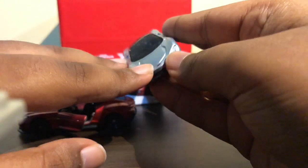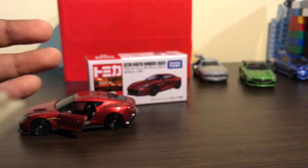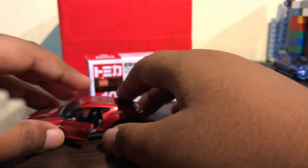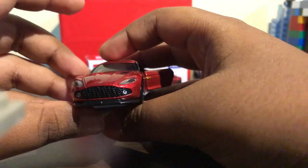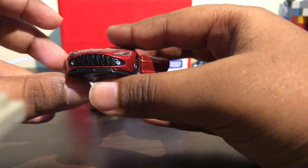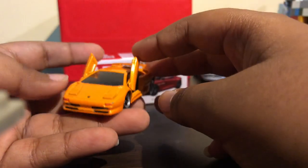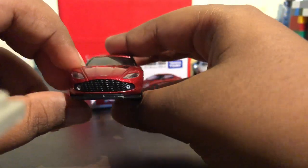They brought back the opening features unlike the other car, which was a disappointment — it had no rear light details, no front light details, no opening features. But it has finally redeemed itself by bringing back the opening features. They actually stopped the opening features for a while, then brought them back for the premium line, which was really great.